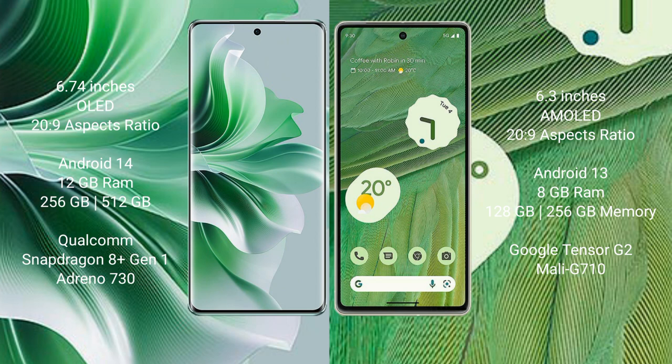OPPO Reno 11 Pro runs on the Android 14 operating system. Google Pixel 7 runs on the Android 13 operating system.